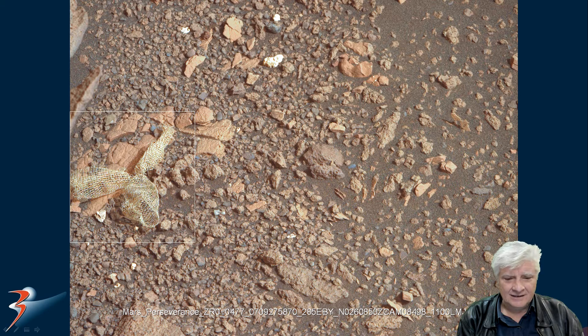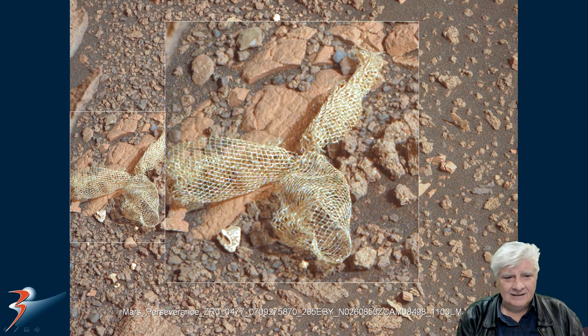Let's zoom in on it and take a closer look. Definitely looks highly artificial. I'm sure you'll agree.